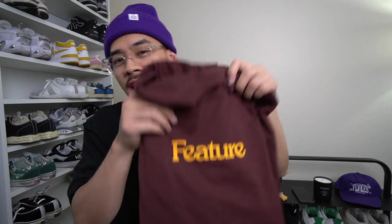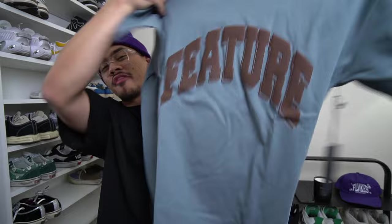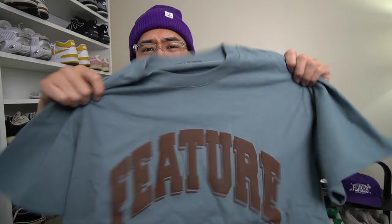They also gave me new Feature tees. The first one has a nice collegiate vibe — it says 'Feature' with a furry puff print. The second tee is my favorite though — it has a nice puff print graphic and I really like that colorway, super clean. Last but not least there's a black and white Feature tee as well — dope gifts to have.